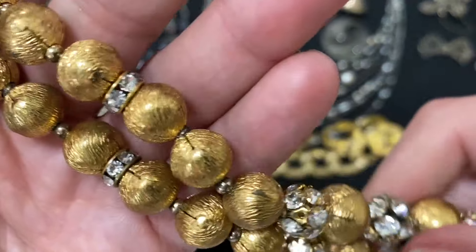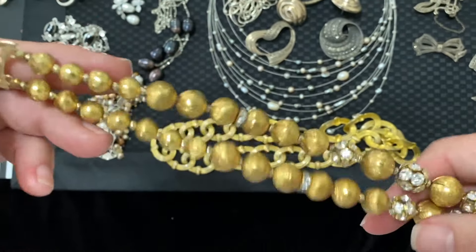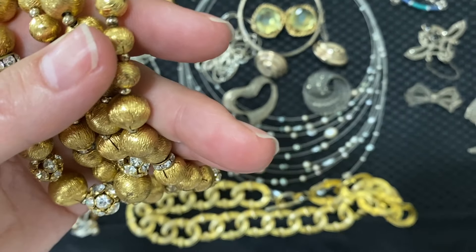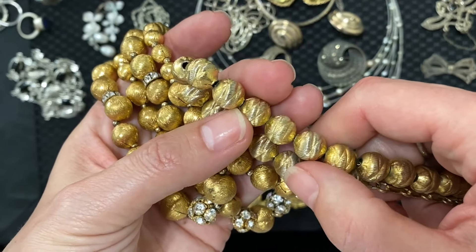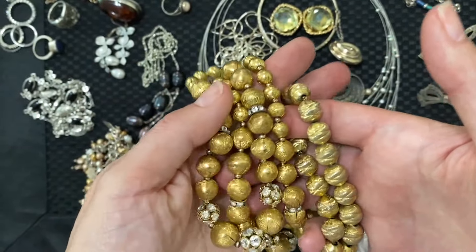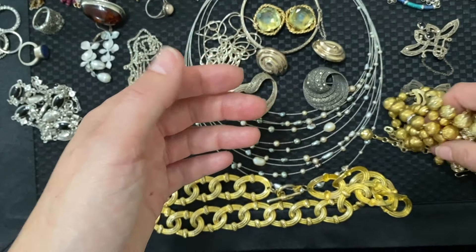That's very Trifari. I still haven't attributed this, but I can tell you it's good. Look at the texture of the beads — this is a two-tone effect on purpose. These are coming up — I might even keep them together.